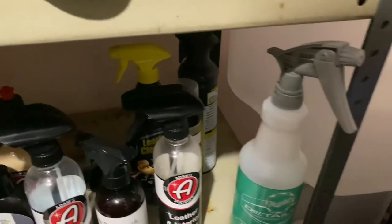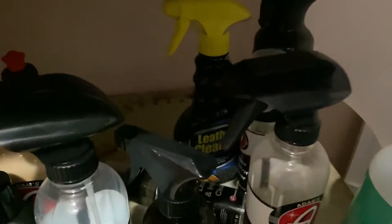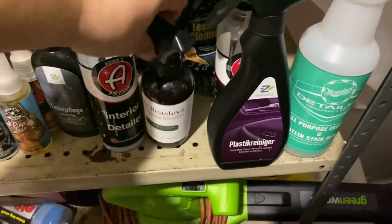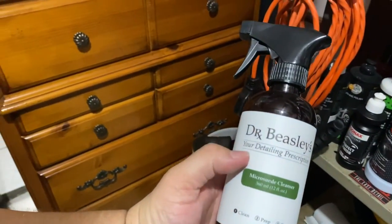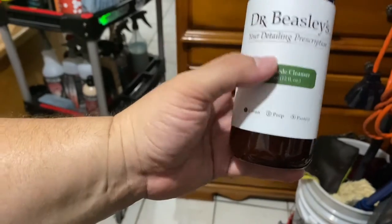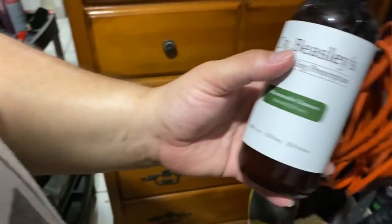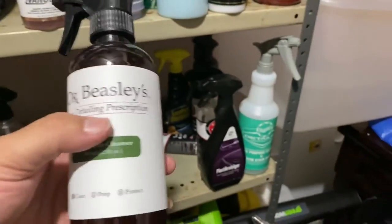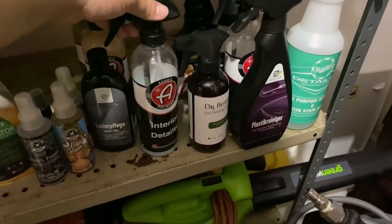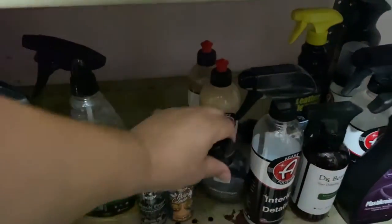There's a leather cleaner from Adams and some spray pump ones in the back. Here's a specialty product from Dr. Beasley — that's the type of brand where you've never heard of them, but when you need something specific, they have it. This is a micro-suede cleanser, good for suede and Alcantara — very delicate materials. It comes in clutch when you get cars like Subarus or Mercedes that come with Alcantara interiors.